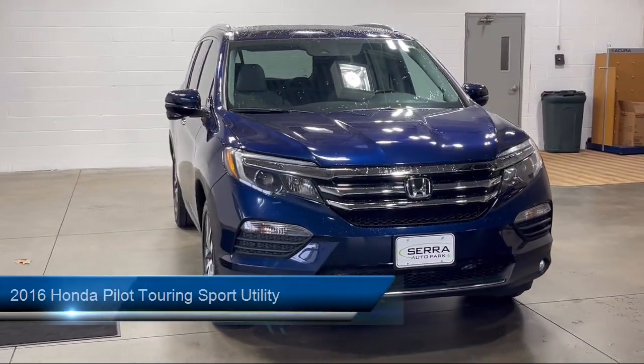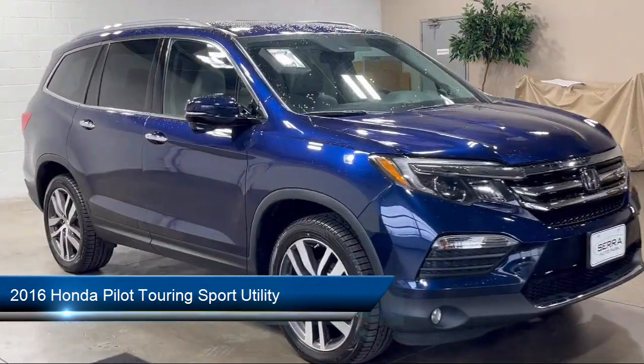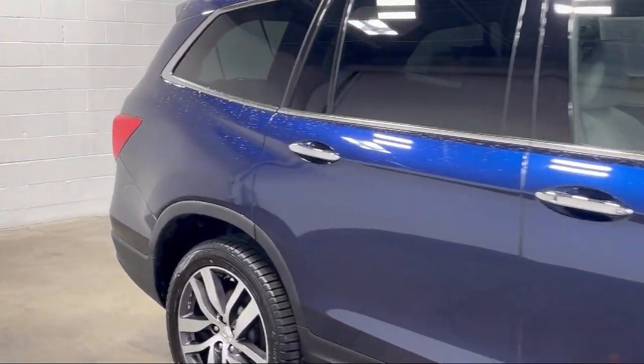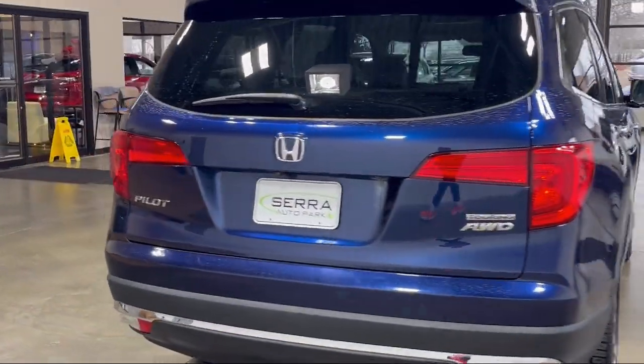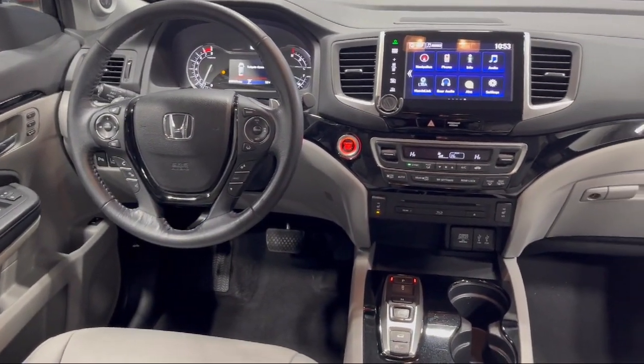It comes equipped with navigation, rear view camera, third row seating, roof rack, keyless entry, HomeLink, Sirius XM satellite radio, electronic stability control, outside temperature display, rear spoiler, and has less than 90,000 miles on the odometer.